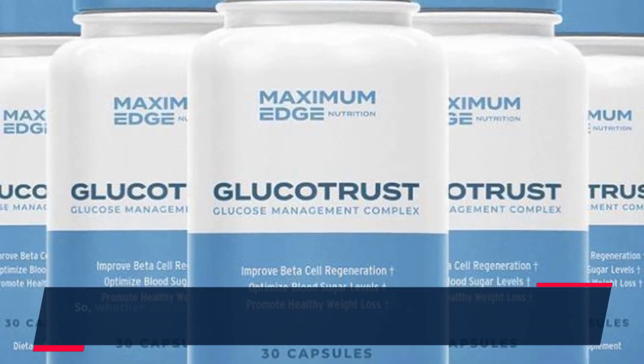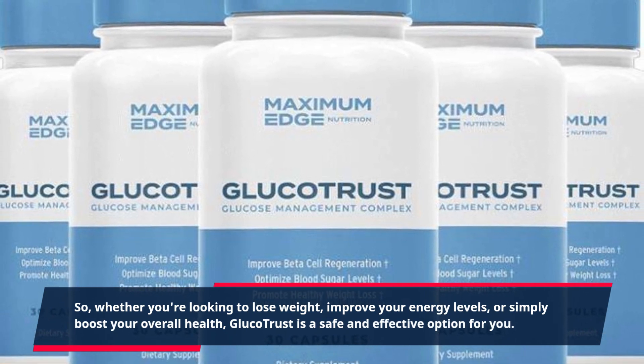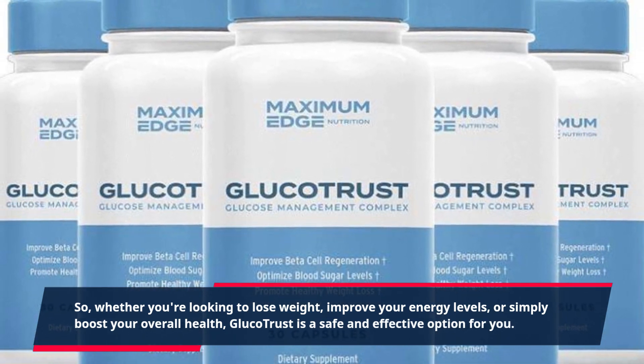Whether you're looking to lose weight, improve your energy levels, or simply boost your overall health, GlucoTrust is a safe and effective option for you.